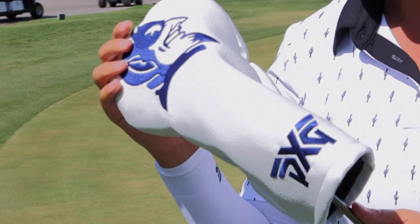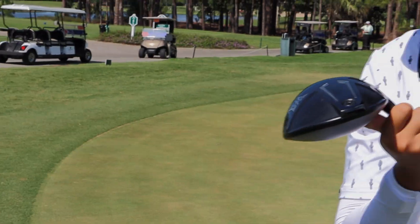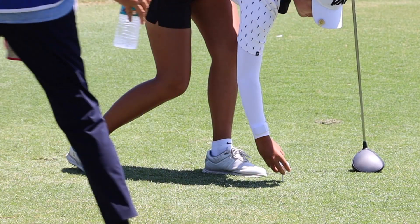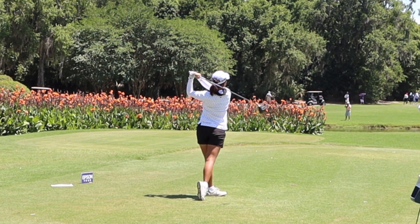I got my driver. Got this really nice head cover from Eastlake Cup, actually, when I went there to go watch my team. Got the Gen 5 PXG driver, got my purple grips going on. I think it's at standard at 9-degree loft. It's been working great — I've been hitting every fairway, so can't go wrong with that.